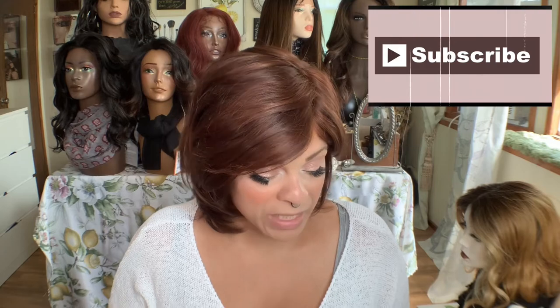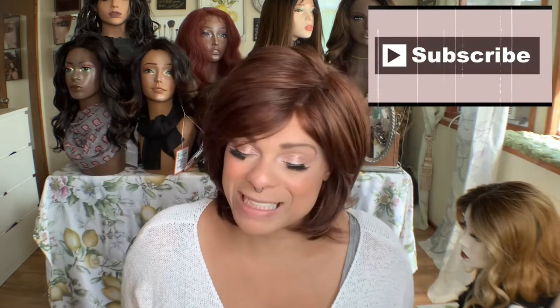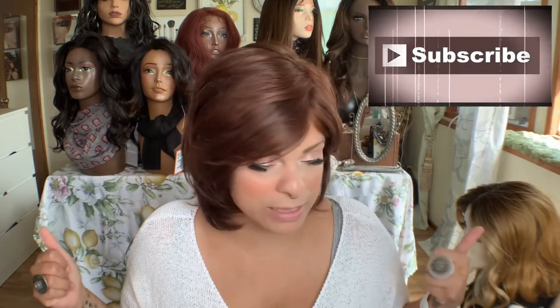If you want to see another Noriko wig, I will leave my Noriko and name brand wig playlist down below for you to check out what I've already reviewed. If it's not in there, go ahead and put that down below. If you haven't subscribed, please consider doing so. If you like these types of videos, give it a thumbs up and I'll see you in my next video. Bye!